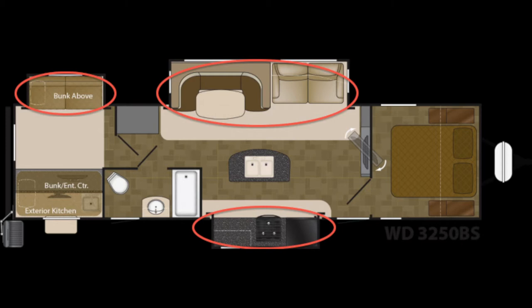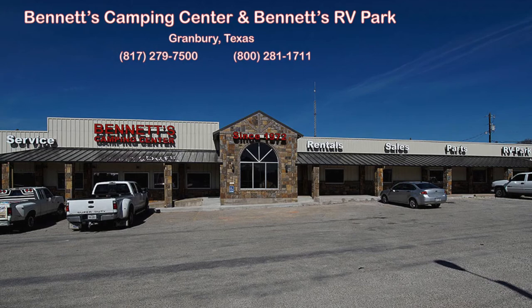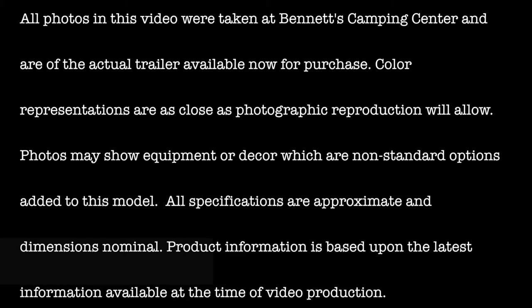We know you'll find this new 2016 Wilderness 3250BS deserves an up-close and personal look. So come by Bennett's Camping Center today, located in historic Granbury, Texas. All photos in this video were taken at Bennett's Camping Center and are of the actual trailer available now for purchase.